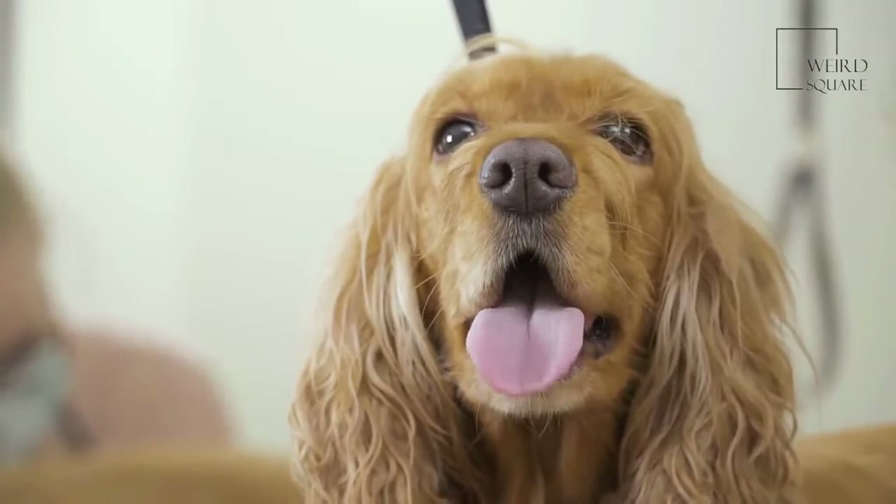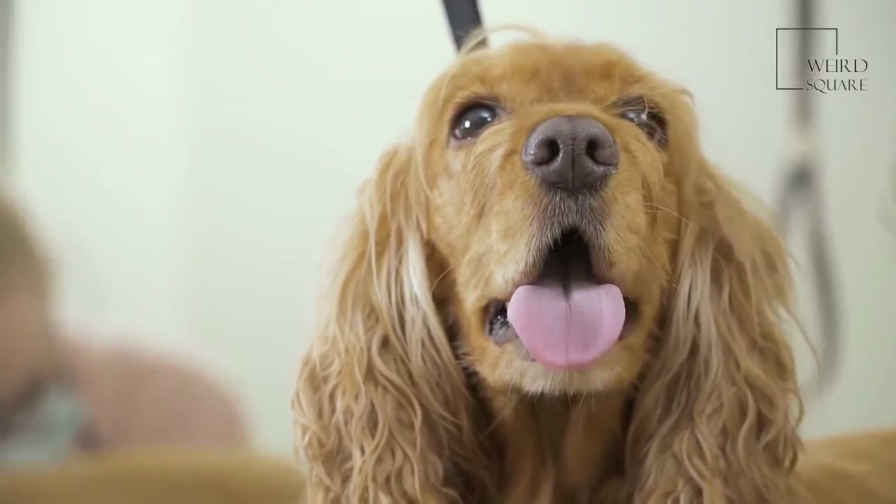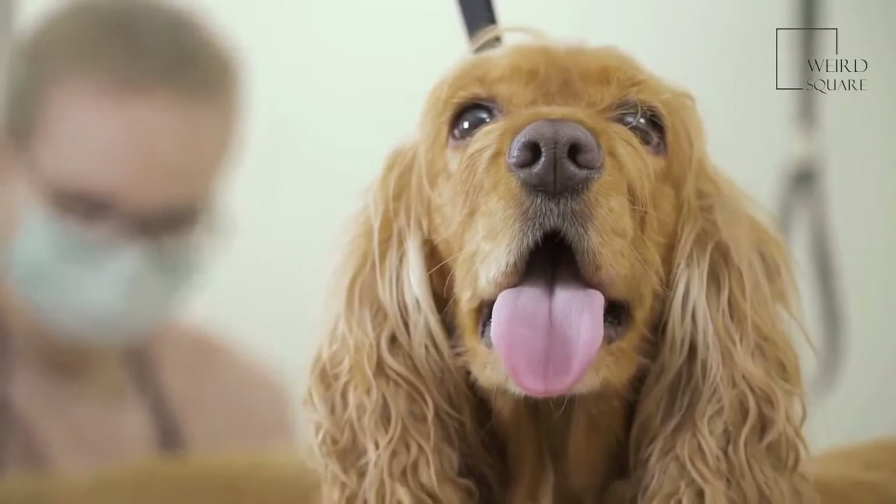They are however associated with a number of health problems, including the generally life-threatening IMHA. American Cocker Spaniels are also prone to a number of both ear and eye conditions, but these can generally be much more easily treated.